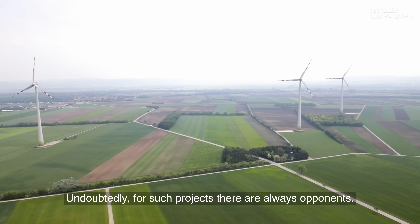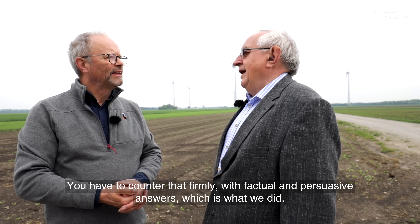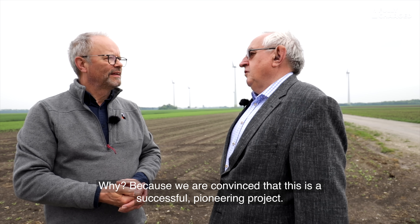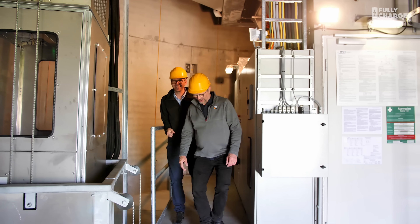Was there anyone in the community who said the wind turbines are ugly, we don't want them? With such projects there are always opponents — no question. But you have to stand firm against that, argue factually and convincingly, and that's what we did from the start. Because we are convinced that it is a forward-looking, sensible project.